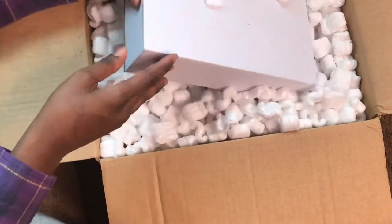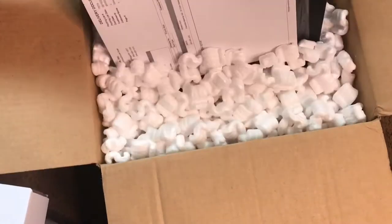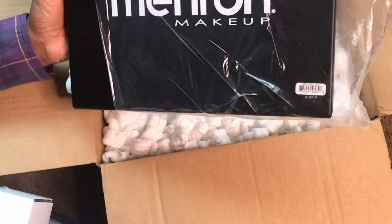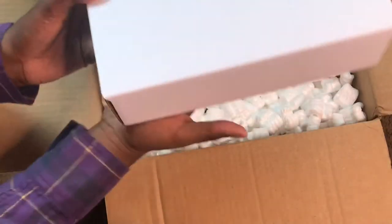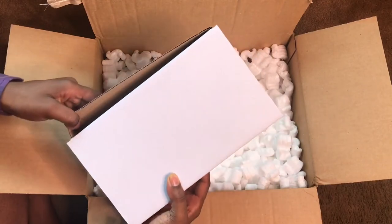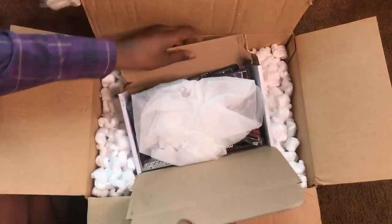Yeah, this box was definitely not as big as I thought it was gonna be, but I don't know what this is yet. So I also ordered the 30 colors Paradise palette and I'm gonna do another video on that when I get a chance. I'm guessing this smaller one is the mystery box — the other one was the 30 colors palette. Let me go ahead and open this to see what's in here.